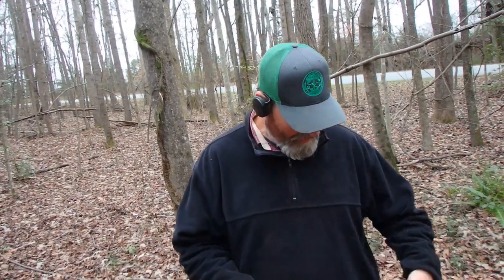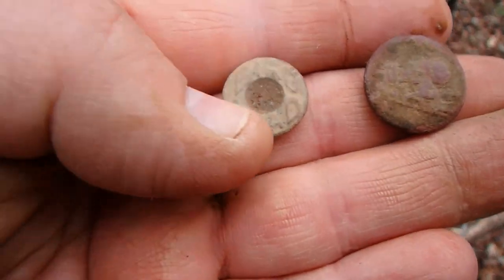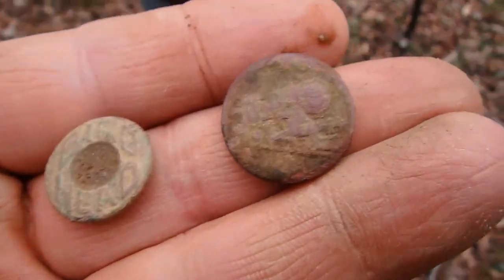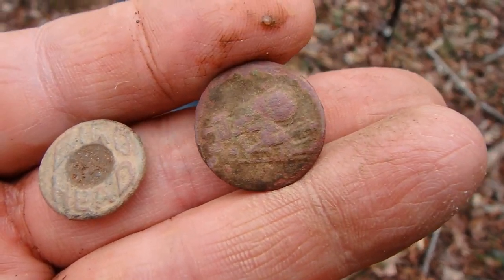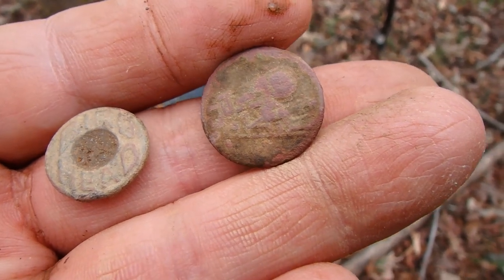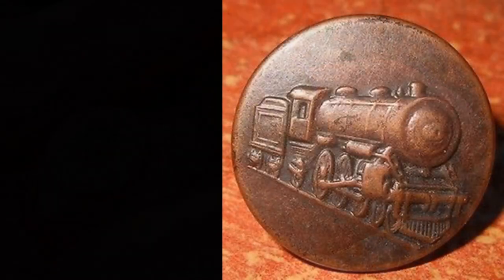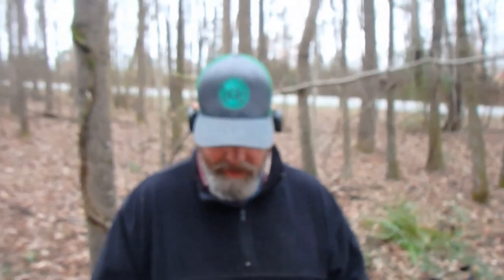We've got Chet out here — he came out a little after we did and he's doing pretty good for himself. He got a red head button there. But this one — it's an overall button, but it's got a train on it. Hope you can see that. That is a very cool button. Very pronounced train. Once he gets it cleaned off, that should show up really well.